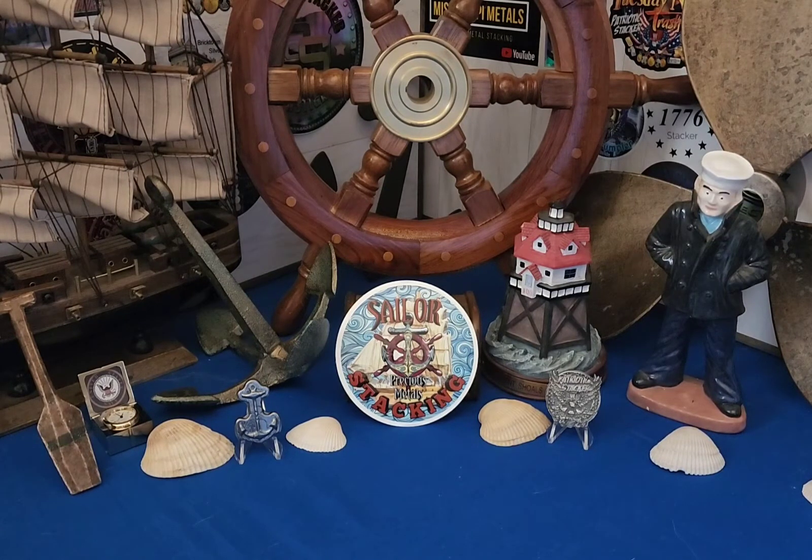Ahoy there, Sailor here! How you guys doing? It's Monday so I usually do mail calls on Monday. I did the last one live but I got a few mail calls and a little bit of a purchase locally — found a few one-ounce pieces. Before we get started, if y'all wouldn't mind hitting that like button and subscribe if you're not, I'd appreciate it.